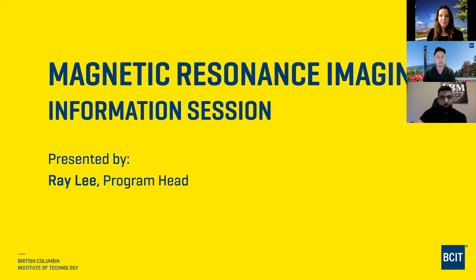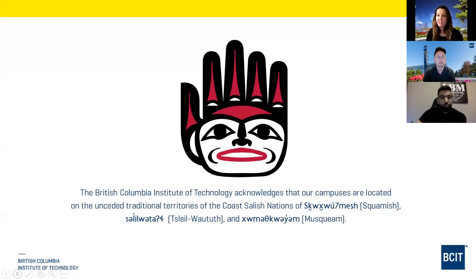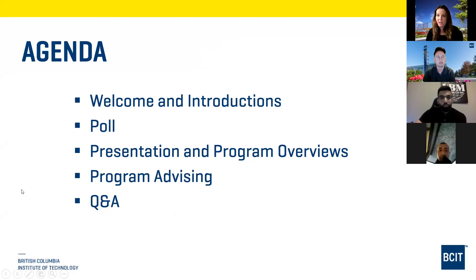The British Columbia Institute of Technology acknowledges that our campuses are located on the unceded traditional territories of the Coast Salish nations of the Squamish, Tsleil-Waututh, and Musqueam. Our agenda this evening is the welcome and introductions, a quick poll about MRI, and then the presentation and program overview with information about our program advising department, followed by Q&A at the end.